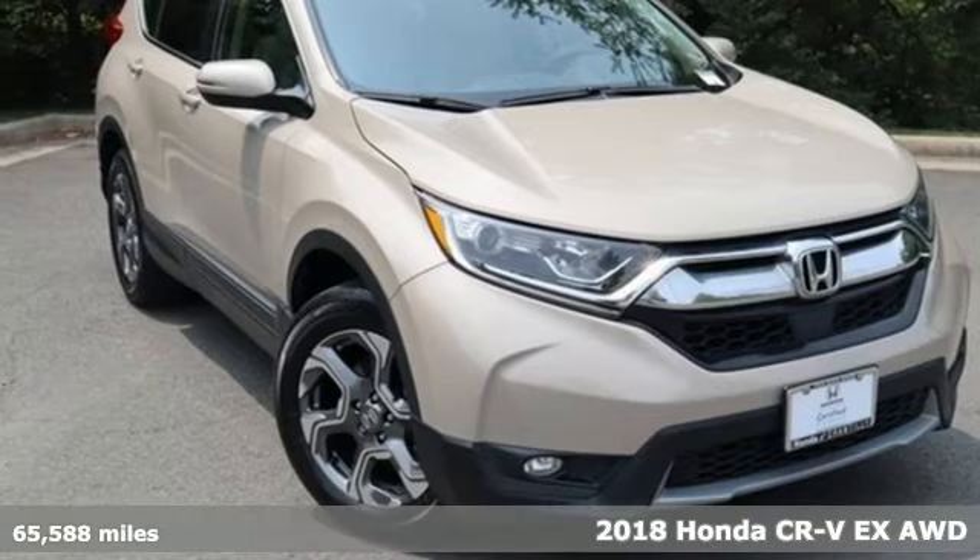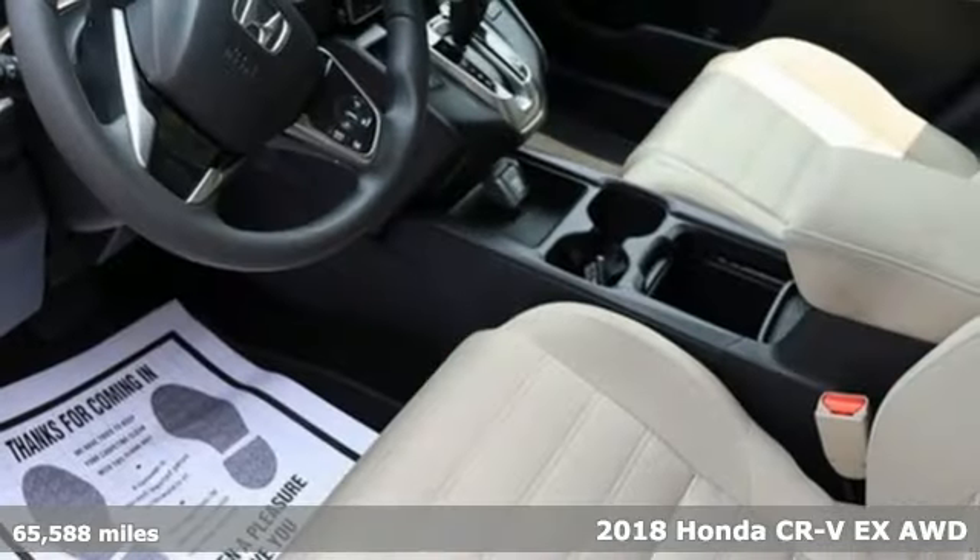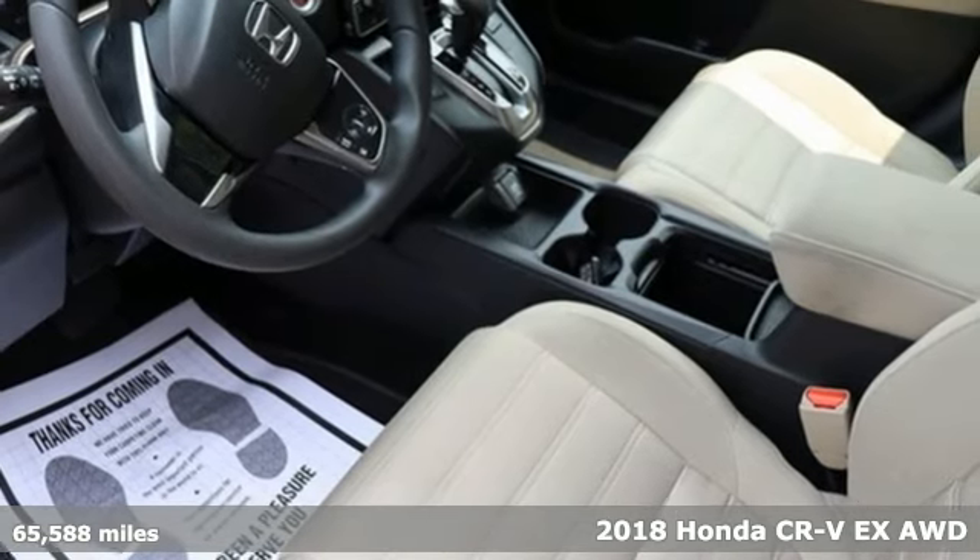Here's a 2018 Honda CR-V. Capability without compromise isn't a dream — it's a CR-V.